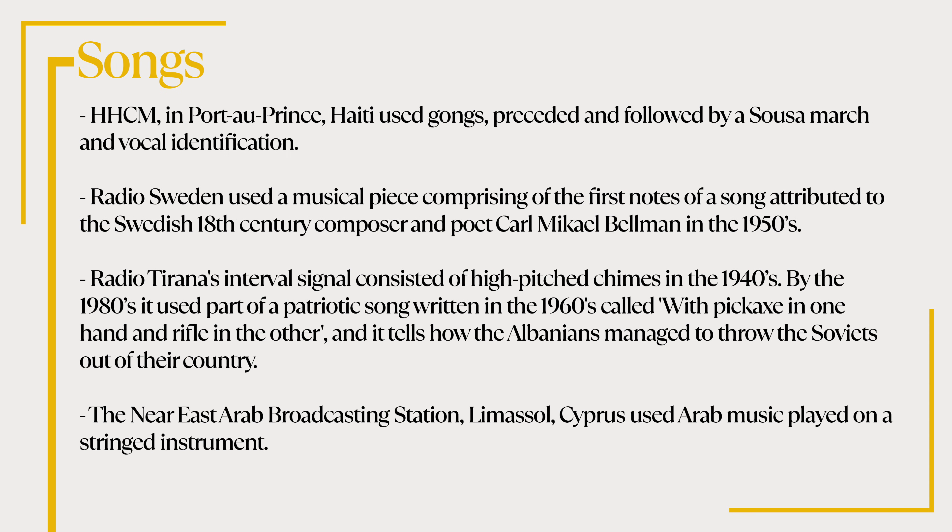HHCM in Port-au-Prince, Haiti used gongs preceded and followed by a Sousa march. Radio Sweden used a musical piece comprising the first notes of a song attributed to the Swedish 18th-century composer and poet Carl Michael Bellman in the 1950s. Radio Tirana's interval signal consisted of high-pitched chimes in the 1940s. By the 1980s it used part of a patriotic song called 'With Pickaxe in One Hand and Rifle in the Other,' which tells how the Albanians managed to throw the Soviets out of their country. The Near East Arab Broadcasting Station in Limassol, Cyprus used Arab music played on a stringed instrument.